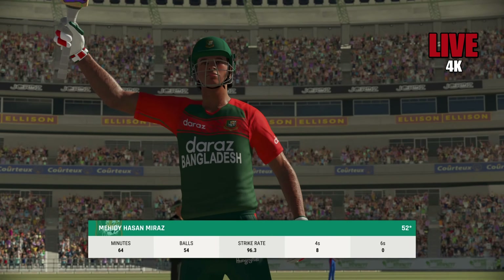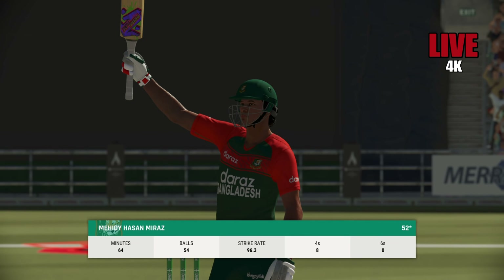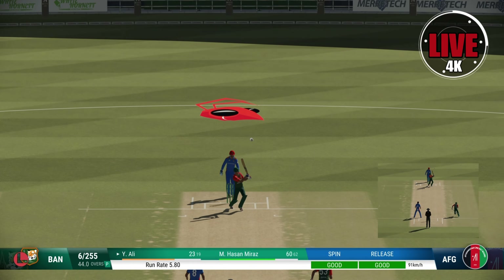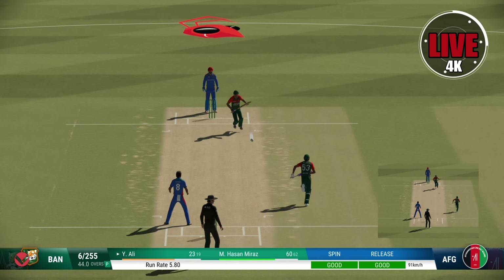Super shot that! Good shot — a beauty. Really good innings to bring up the half century — impressive batting.